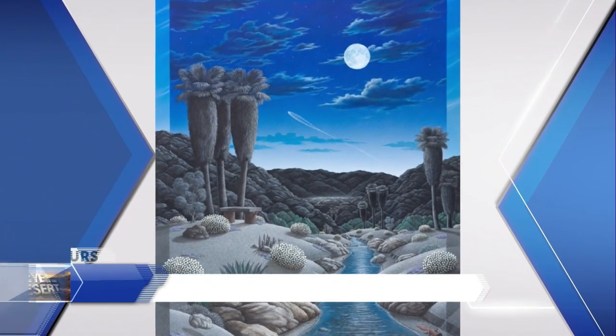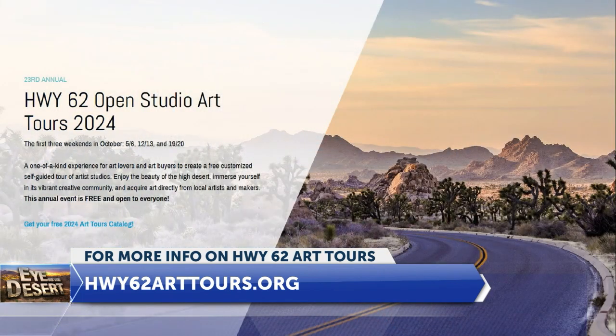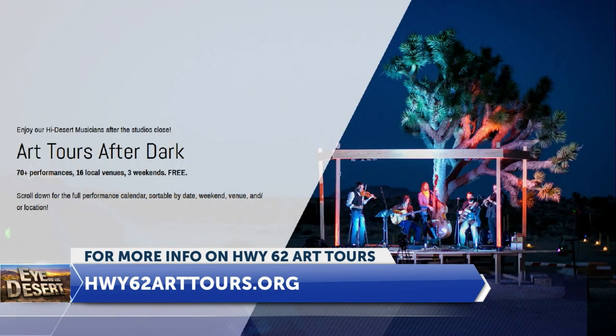There's a lot of art and artists up in the High Desert. I wasn't really aware of it until I moved up there. It's an incredible art community. This is the 23rd annual Art Tours, and it's the largest studio tour in Southern California. It's the first three weekends in October, so it's coming up this weekend. There are catalogs that people can access at highway62arttours.org, and you can download the free app, which is very useful. Then you can just navigate right on your phone or mobile device. It's a good idea to get the catalog or the app because you want to plan your trip up there, as there's so much to see.